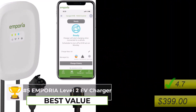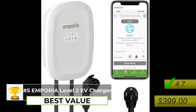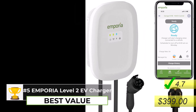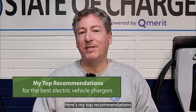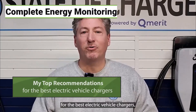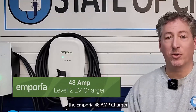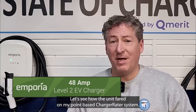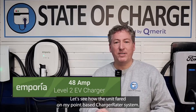If you're more data-driven and like to really dive deep into your energy usage, you might want to check out the Emporia EV charger. This charger is all about giving you a complete picture of your home's energy consumption — it actually integrates with Emporia's smart home energy monitoring system. So if you're already using their system, this is a no-brainer. You can see exactly how much energy your EV is using and how it impacts your electricity bill, and even make adjustments to optimize your usage.